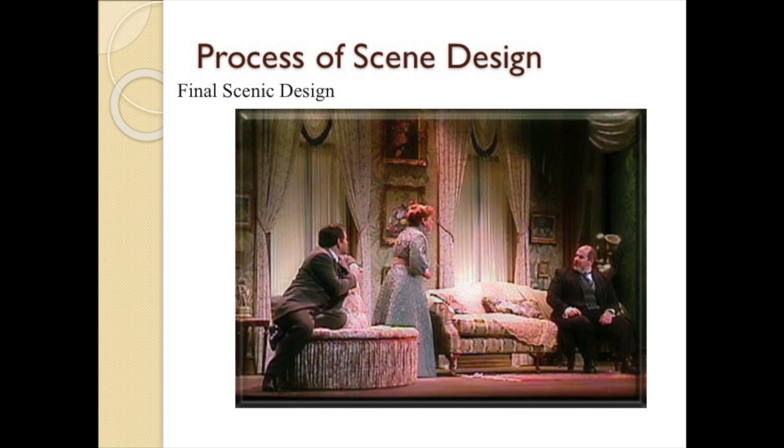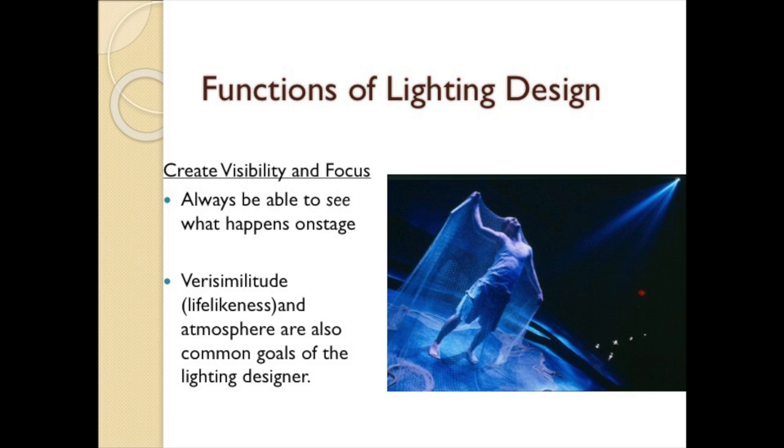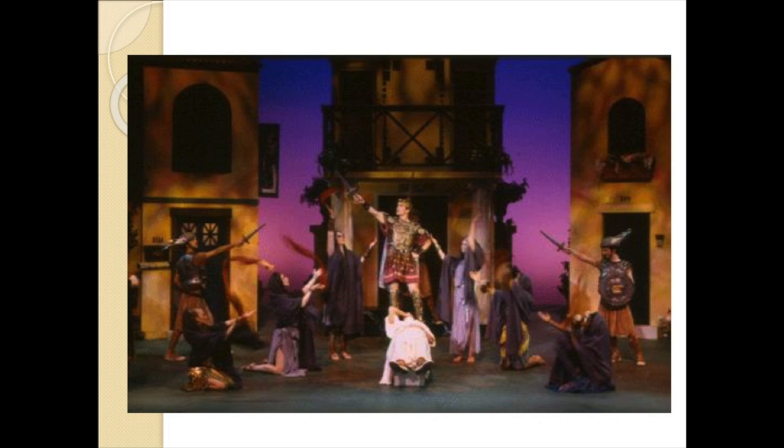Let's move on to lighting design. While lighting has always been a major theatrical consideration — in fact the most basic, for without light nothing can be seen — the actual vocation of lighting designer is relatively new, arriving in the 1940s and 50s. Visibility and focus are the primary considerations of lighting design. Visibility ensures that the audience sees what it is meant to see; focus ensures that it sees this without distraction.